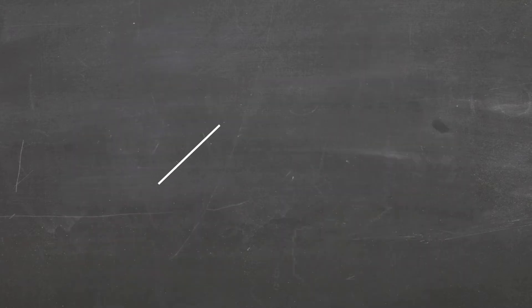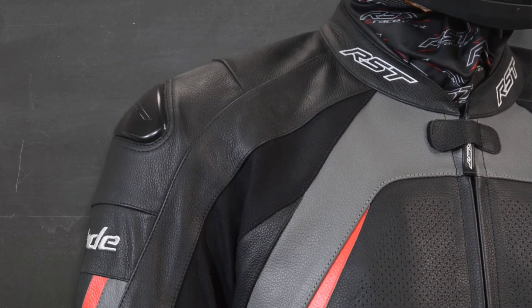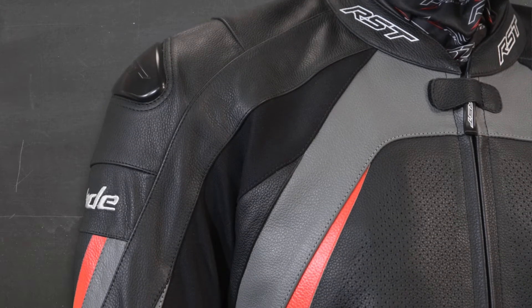Hello and welcome to this product guide on the new AAA CE approved Blade II leather jacket and jeans combination. This jacket and jean combination is a true GT outfit. With a relaxed cut, this outfit is versatile and comfortable no matter what type of riding you do. Because it's a relaxed cut, it's extremely comfortable off the bike as well.